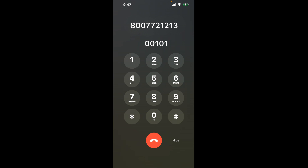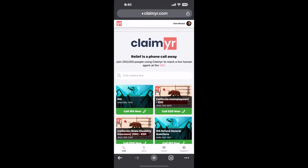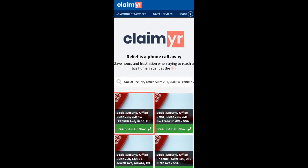The next method is the better way to reach a live person at Social Security Office Suite 201, 250 Northwest Franklin Avenue, Bend, Oregon 97703. I built a calling tool. To use it, open up your browser, go to claimyr.com, and search for the Social Security Office Suite 201, 250 Northwest Franklin Ave, Bend, OR option.